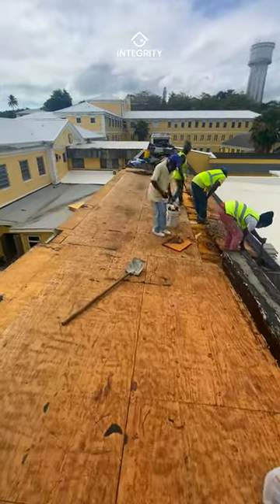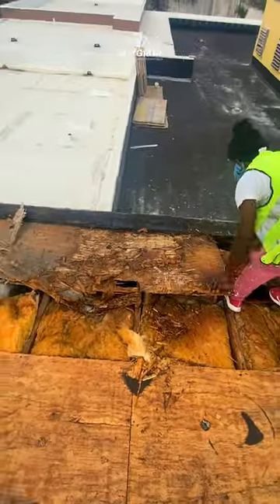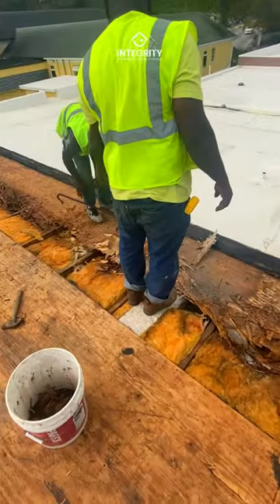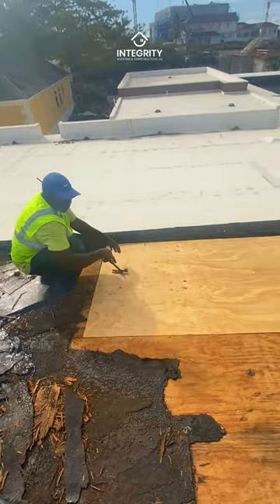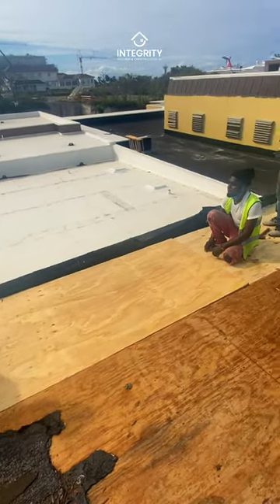We're doing our project here at the Princess Margaret Hospital Admin Building, where we've just wrapped up a transformative roofing upgrade. First up, we bid farewell to the aging torch membrane system, paving the way for a robust replacement.